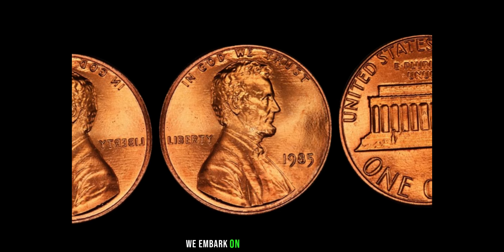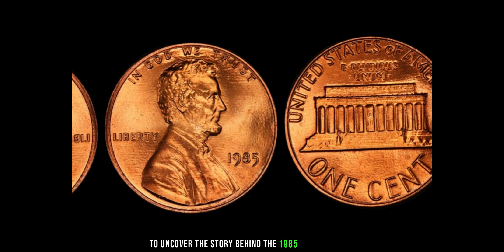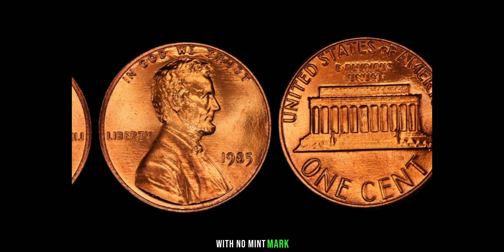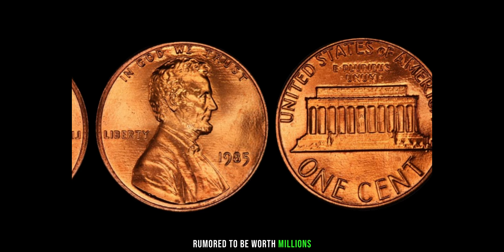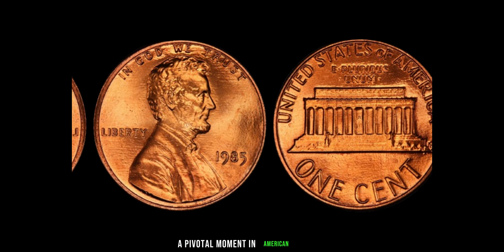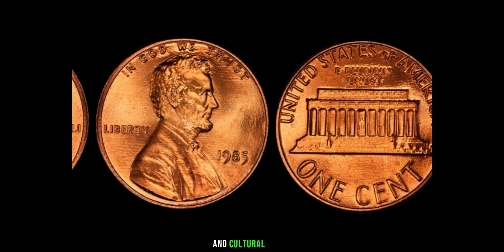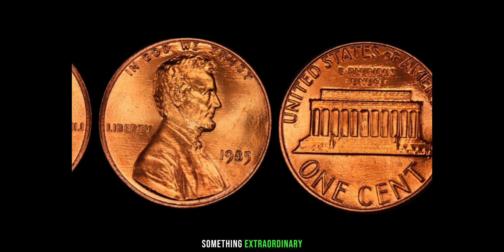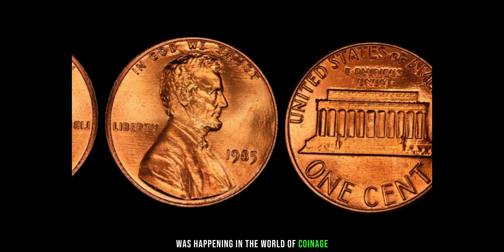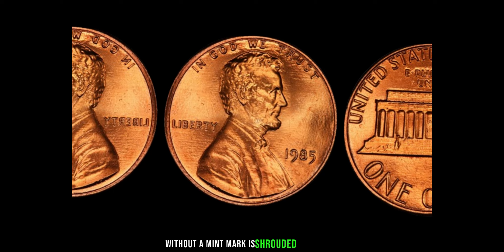We embark on a thrilling journey into the world of numismatics to uncover the story behind the 1985 Lincoln penny with no mint mark, rumored to be worth millions. The year was 1985, a pivotal moment in American history. While the world was captivated by political events and cultural shifts, something extraordinary was happening in the world of coinage. The 1985 Lincoln penny without a mint mark is shrouded in mystery.